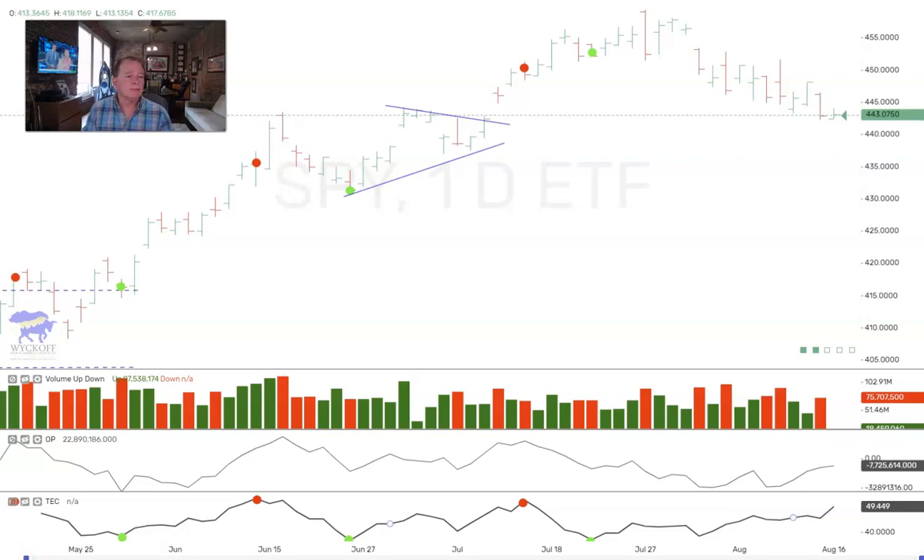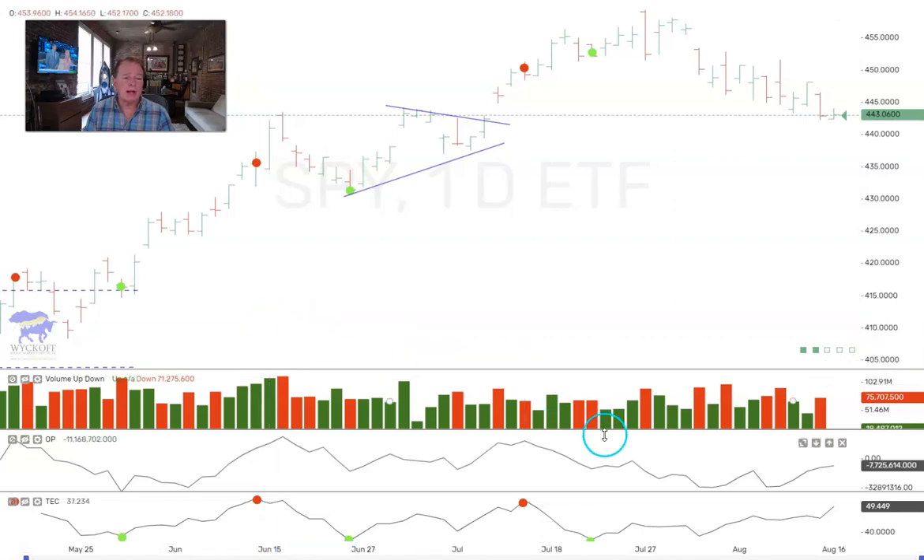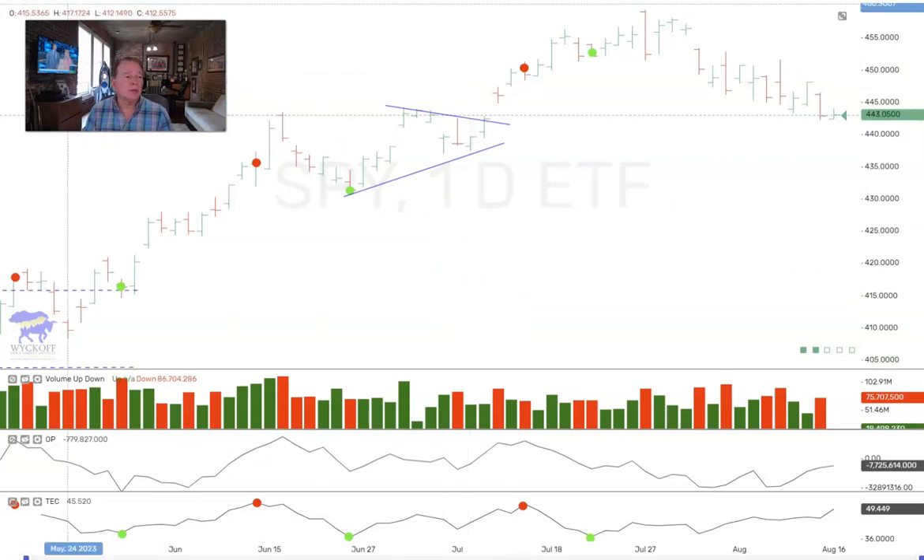Good morning. Todd Butterfield here at WyckoffSMI.com and our sister website LearnCrypto.io. Want to go over a few stock charts this morning. On SPY, you can see at the bottom we list red dot sells and green dot buys — we're getting ready to do another red dot sell here. So we're looking for stocks to continue a little bit weak going into the end of this week, maybe early next.